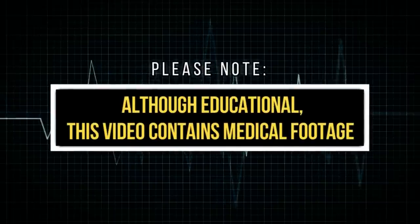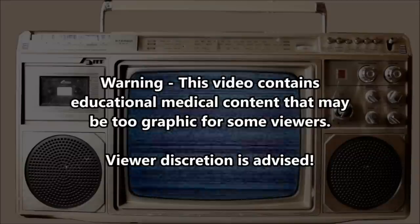This is a week in review of what's going on in medicine. Viewer discretion is advised.